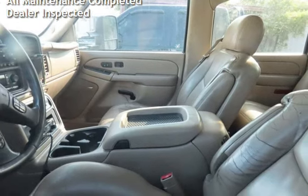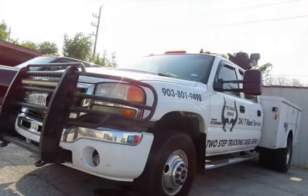It was garage-kept, has had all scheduled maintenance completed, and has been inspected by the dealer.